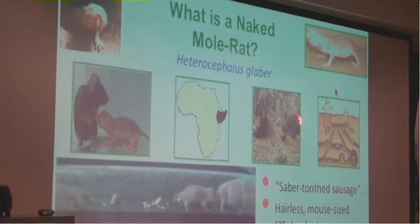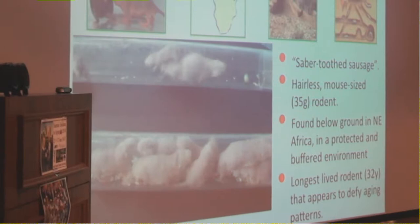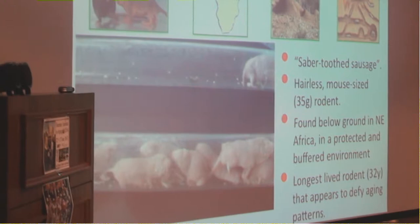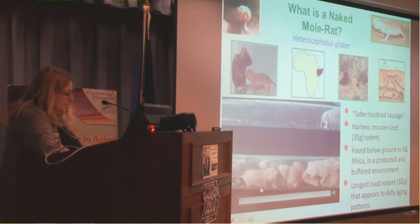You can actually see their sand being kicked out in this image. But why we're interested in them for aging is that they're the longest-lived rodent known. I collected animals myself in 1980, and my last animal from the original cohort died in 2011. So these mouse-sized rodents, instead of living three to six years, lived an awful lot longer than they should have.